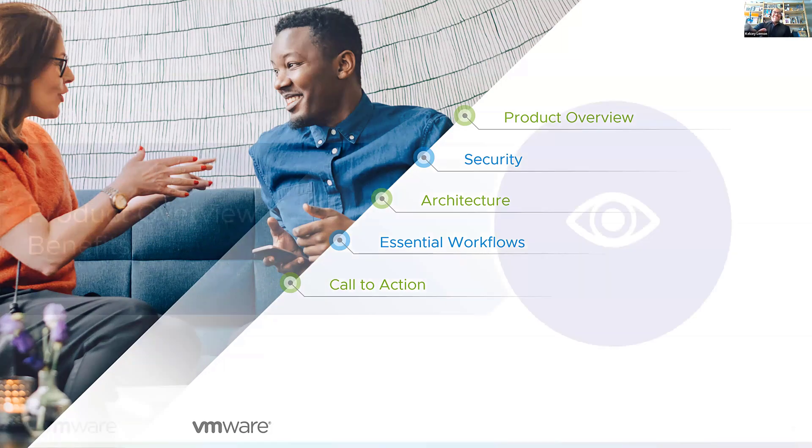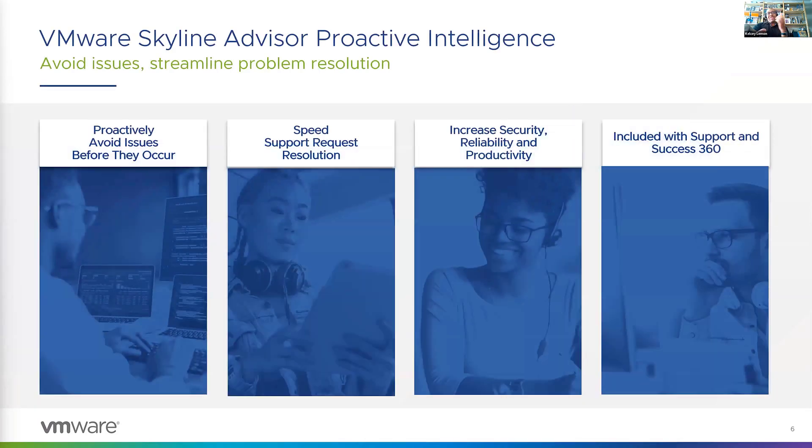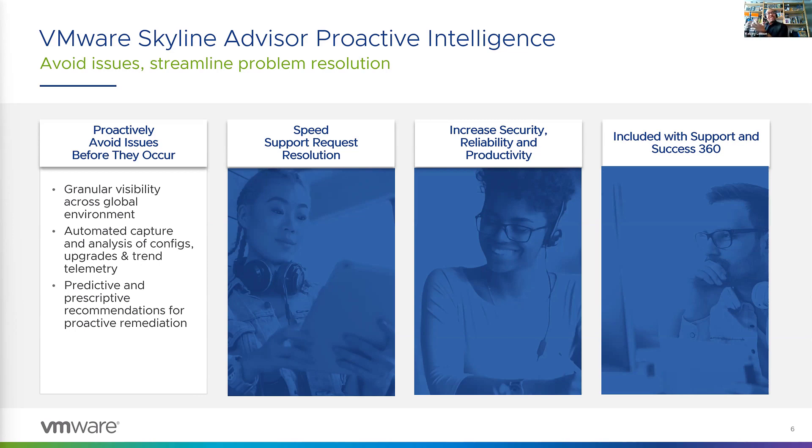Let's jump right in and talk about the service itself — what exactly is Skyline? To answer that, I want to set some context about the overall support experience. As a customer, you're familiar with the traditional reactive support scenario: you experience an issue in your environment, you open an SR at VMware, and then our tech support team troubleshoots and works with you to solve that issue. Skyline is actually the next step in that process — it's a proactive support technology, meaning it can help you avoid issues before they happen.